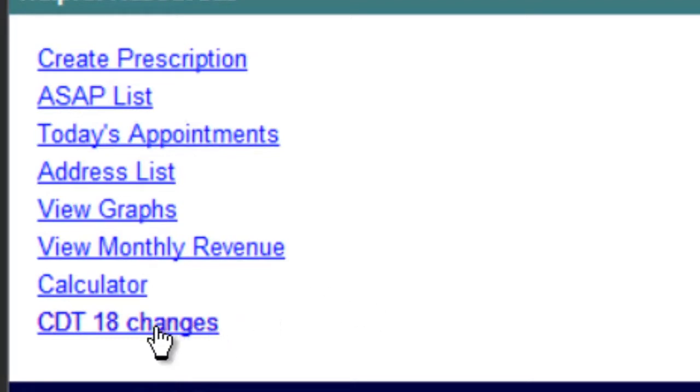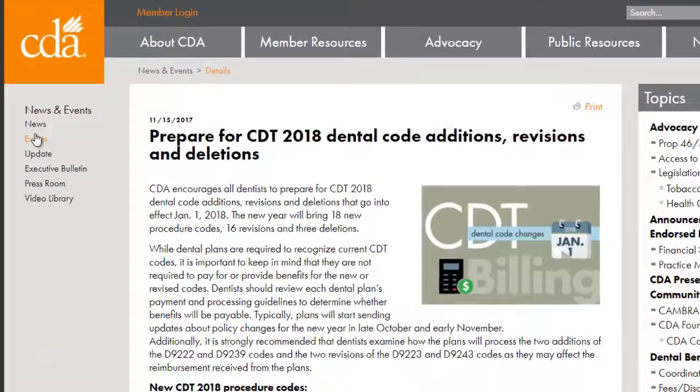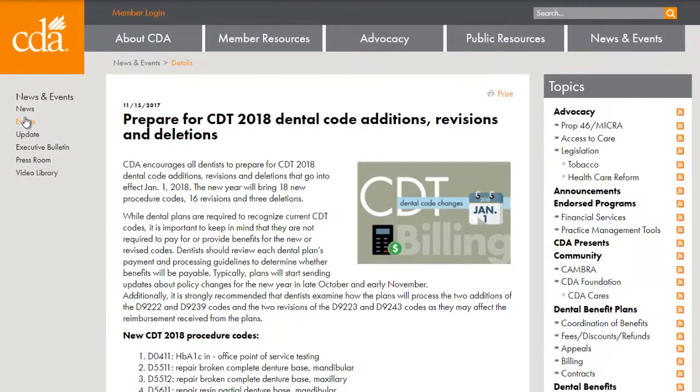I'm going to come to my home page here and click my link for CDT 18 changes. I did find this website through the CDA that does show us a nice condensed list where we can see what's been changed, removed, and added.